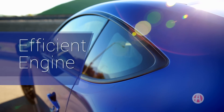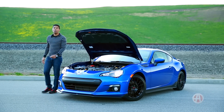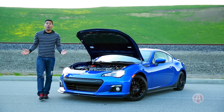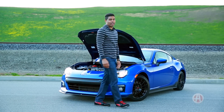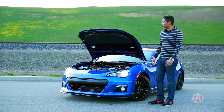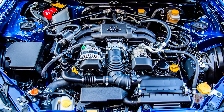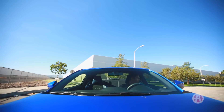Capable and efficient engine. Although the BRZ's four-cylinder engine makes a modest 200 horsepower, the car only weighs 2,800 pounds, so you still get to 60 in less than seven seconds. And if you're driving sedately — easier said than done — you'll see up to 30 miles per gallon with the manual and 34 miles per gallon with the automatic. Pretty impressive for a sports car.